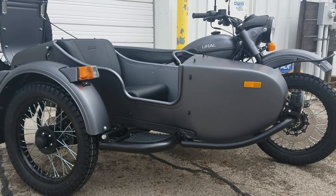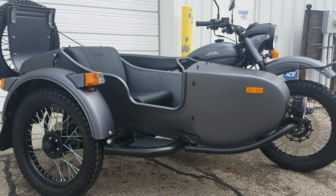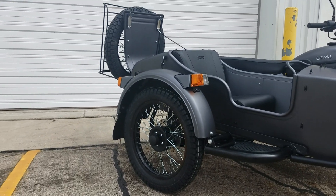Heindel Motorcycle Sales, Eaton, Ohio. 937-787-3686. Thanks for watching.